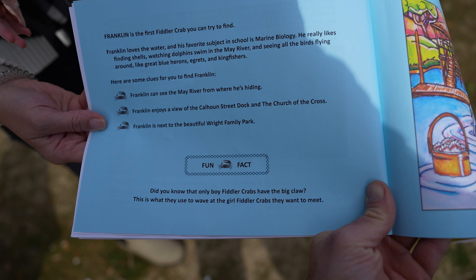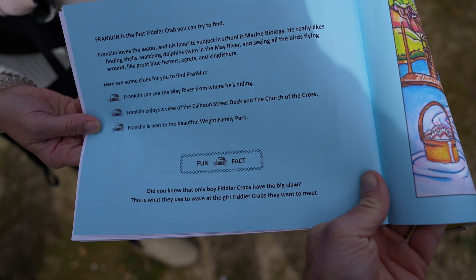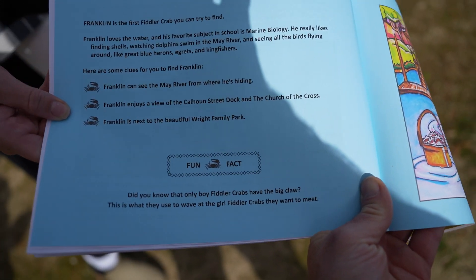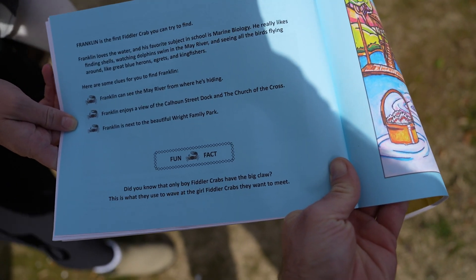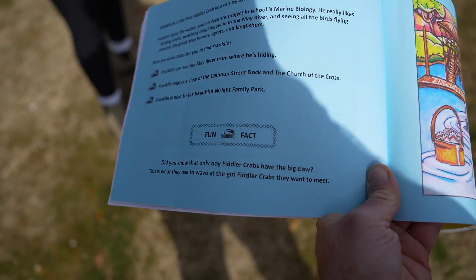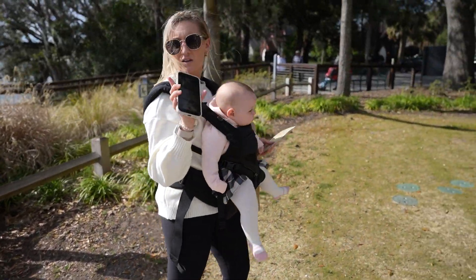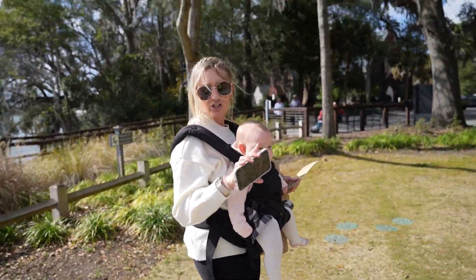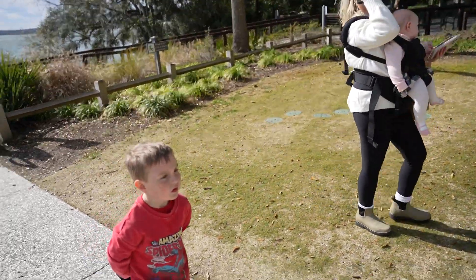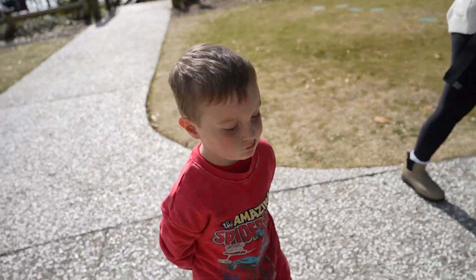Franklin is the first fiddler crab you can try to find. He loves the water and his favorite subject is marine biology. Here are some clues: Franklin can see the May River from where he's hiding. He enjoys a view of Calhoun Street dock and the Church of the Cross. Franklin is next to beautiful Wright Family Park. He can see the water, the pier, and the church — so it can't be here in the park itself.